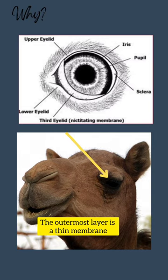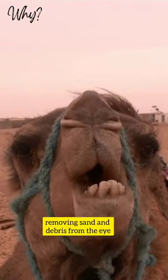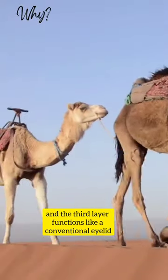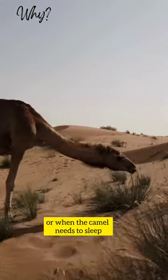The outermost layer is a thin membrane that acts like a windshield wiper, removing sand and debris from the eye. The second layer is thicker and provides additional protection, and the third layer functions like a conventional eyelid, closing to protect the eye during sandstorms or when the camel needs to sleep.